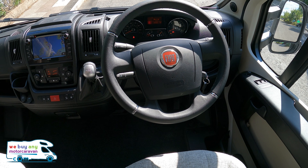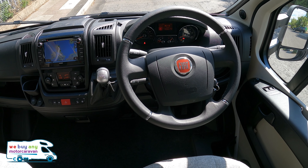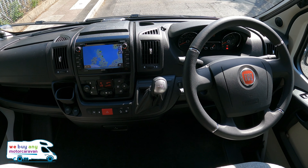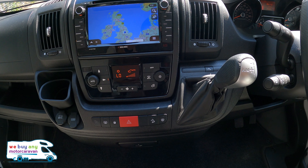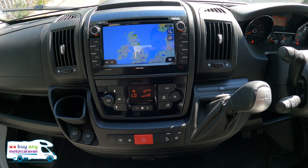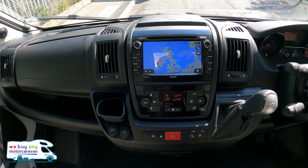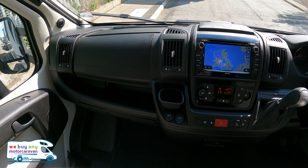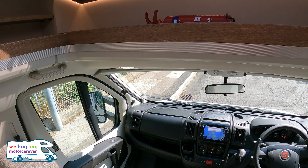The cab is on the Fiat Ducato 2.3 JTD engine with the 150 brake horsepower upgrade. It is automatic with cruise control, climate control, sat nav, Bluetooth, and reversing camera. There's also a really nice Zenec sound and media system, driver and passenger airbags, as well as cab blinds.